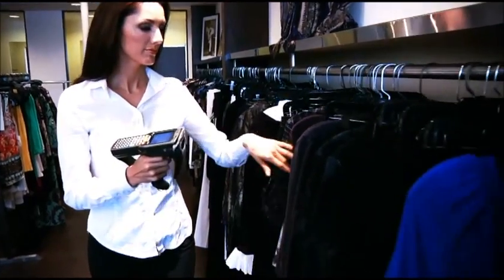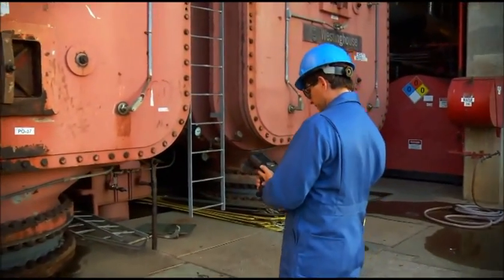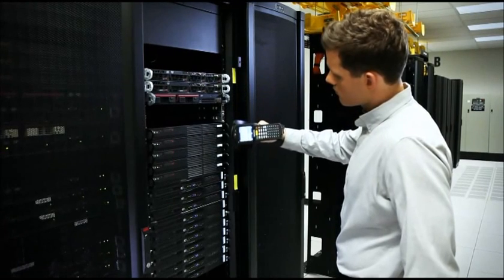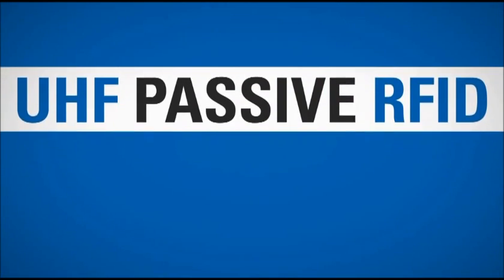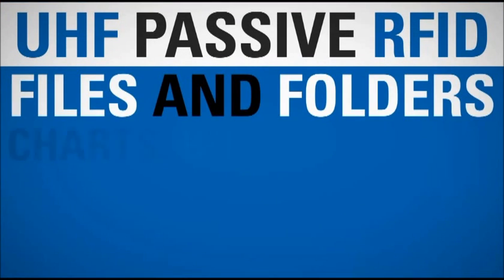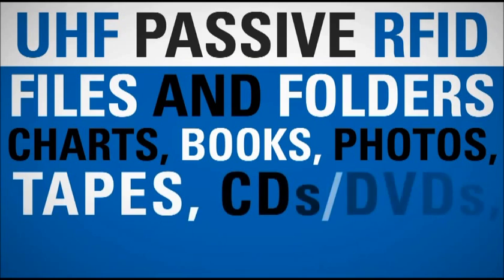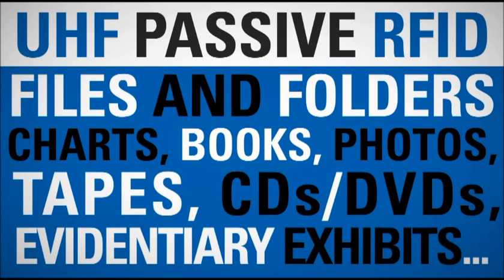RFID is a technology that is being adapted more and more as businesses look to automate their manual processes and increase the visibility of their core business assets. UHF Passive RFID is also bringing this increased visibility to files and folders, charts, books, photos, tapes, CDs, DVDs, evidentiary exhibits, and other forms of physical records that are central to the process of doing business.